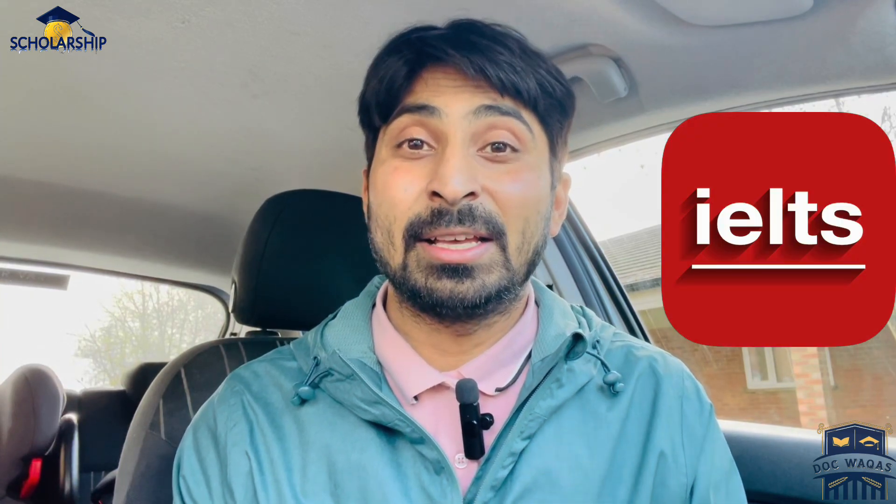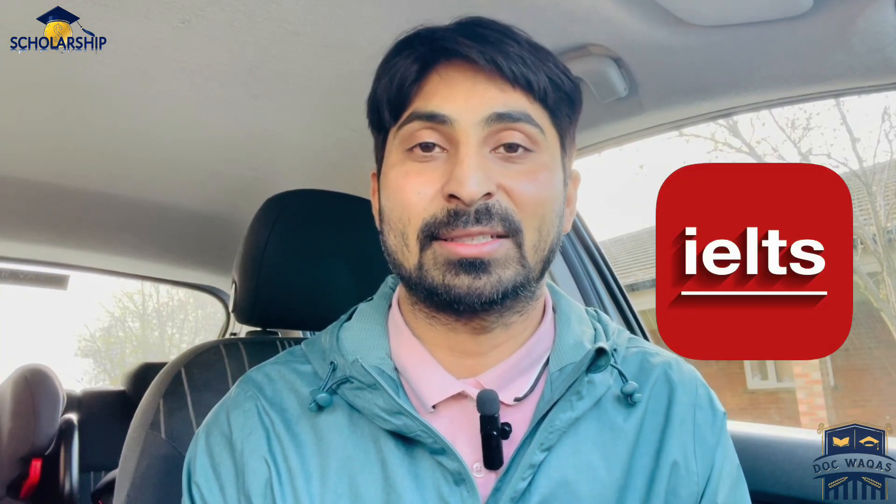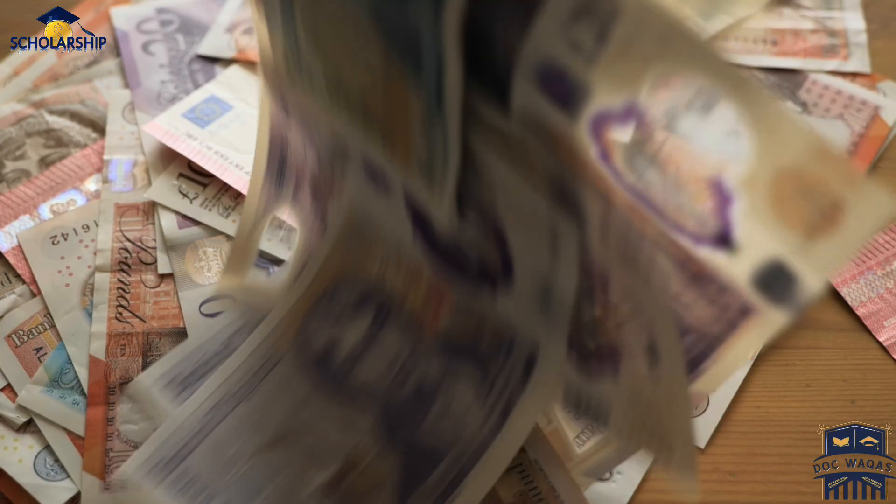Since STEM is a fully funded scholarship, people ask about IELTS or any English test. At this stage you do not need to provide any English test — you can apply without IELTS. However, later when they offer you the scholarship, you will need to get an unconditional offer letter from the university, and for that you will need IELTS or another English test.